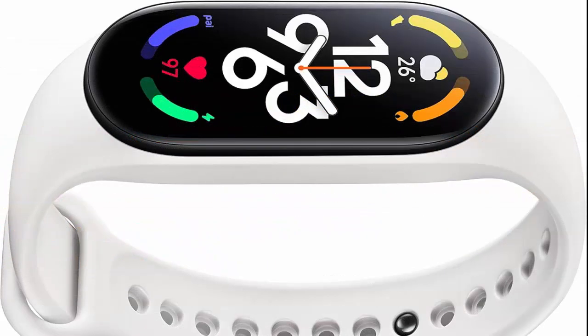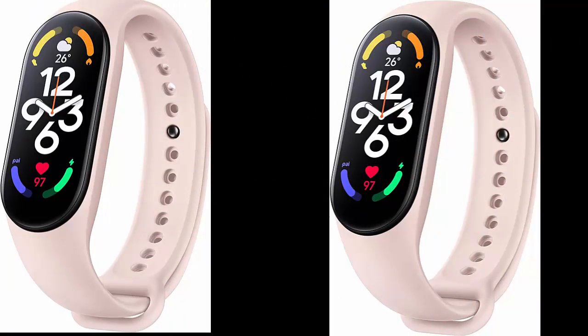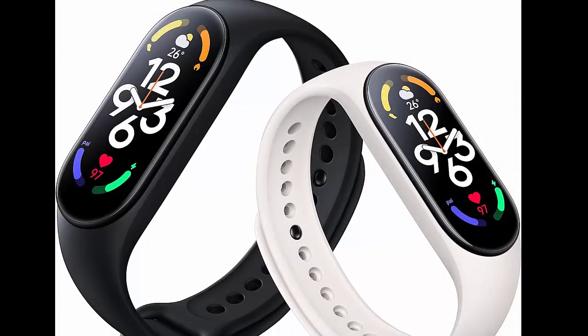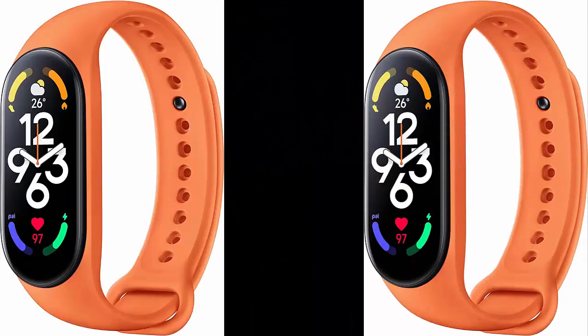Xiaomi Mi Band 7 Activity Fitness Tracker. Hi-Res 1.6-inch display, 14-day battery life, 24/7 heart rate and SPO monitoring, sleep tracking, 110 sports modes, and 5ATM water-resistant smartwatch.